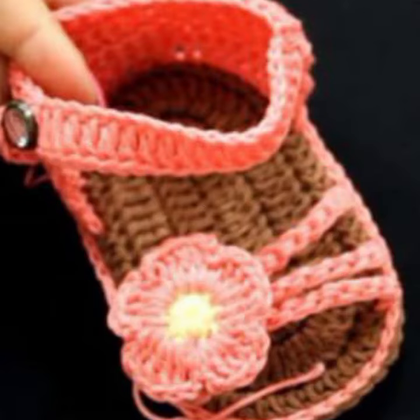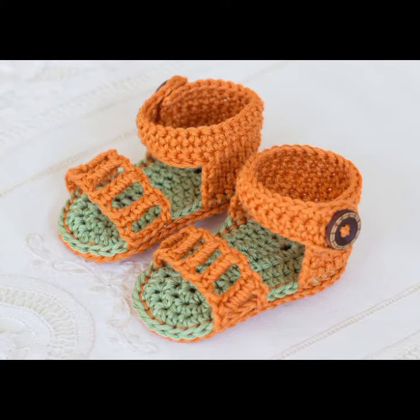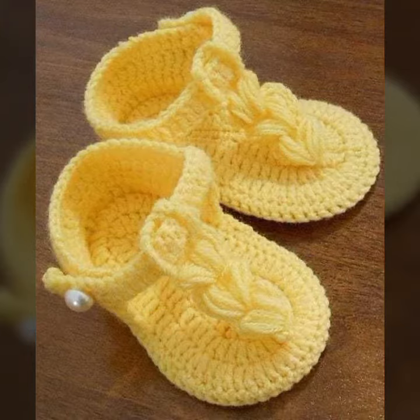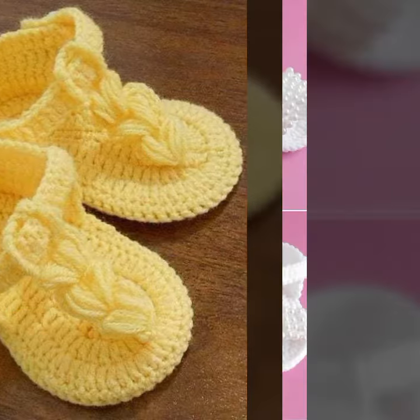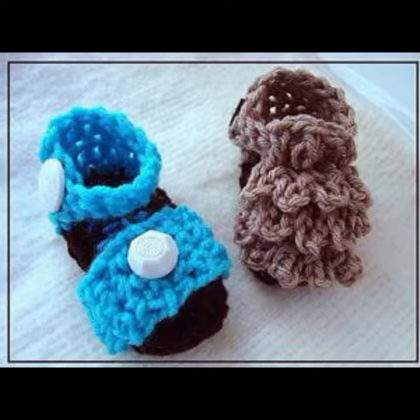Crochet jewelry like crochet women necklace designs, earring designs, bracelet designs, feet jewelry like crochet women anklet design, and baby anklet designs. I always try to bring useful video and useful content for you, so don't forget to like my videos.